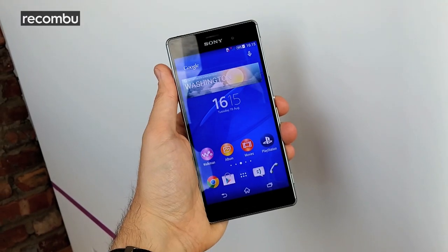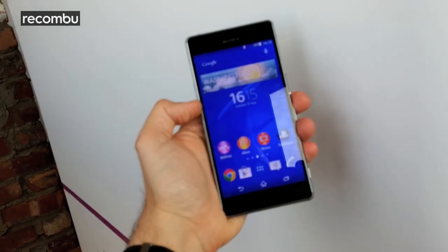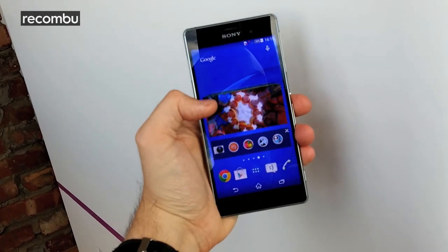Check back soon for our full Sony Xperia Z3 review, and check out recombu.com/mobile for the full story on Sony's IFA 2014 launch.